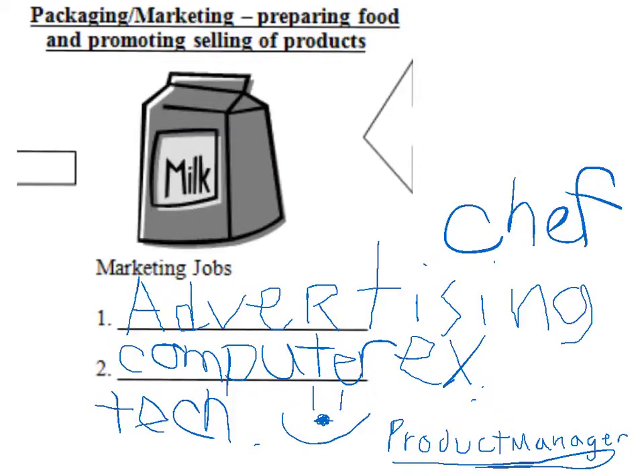For packaging and marketing we identified a chef, an advertising executive, a computer technician, and a product manager.